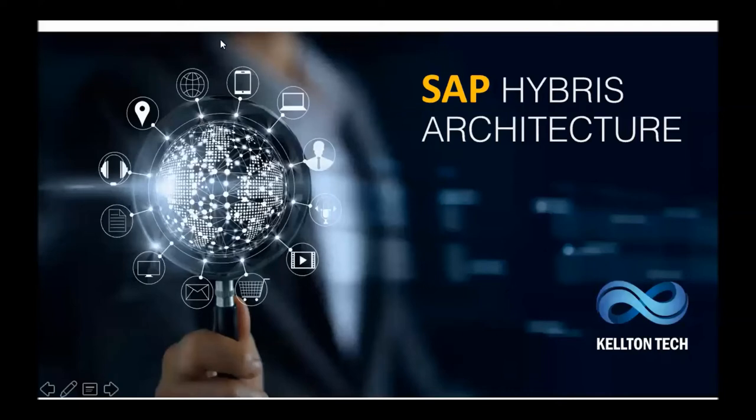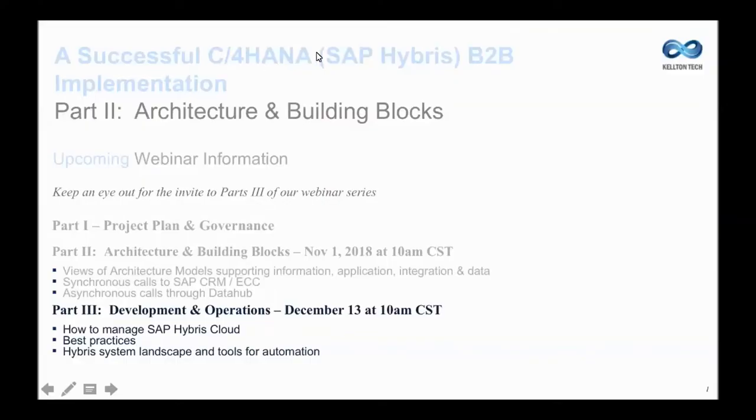My name is Kaisha Gabriel, and I'm the North America Field Marketing Manager for Kelton Tech. Today, we are going to be discussing a successful Hybris implementation. It's part two of our webinar series, and we're going to be focusing on the architecture and the building blocks for success.